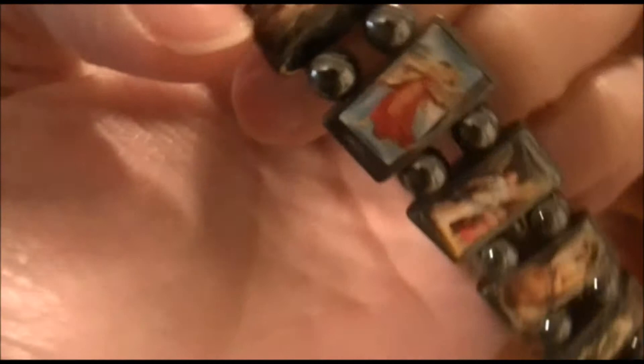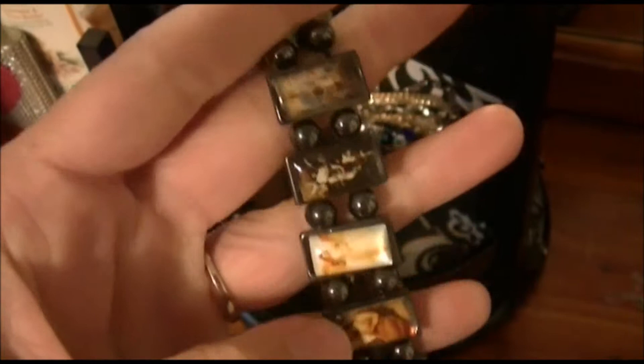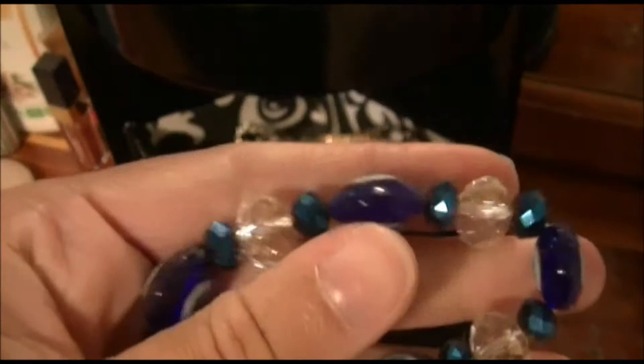This bracelet is really important to me — my grandma got it for me. It has little angel detailing on it, like little pictures of different angels, and it's almost like a marbled metallic material. It's stretchy and feels really nice and different from most jewelry pieces. It's special because she got it for me.